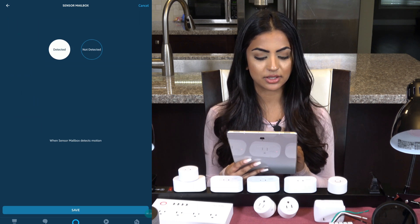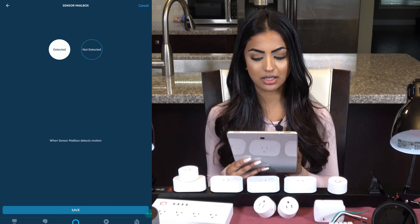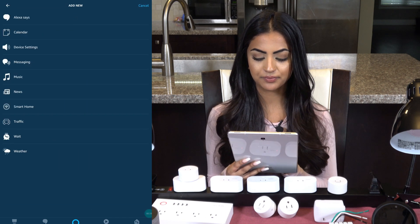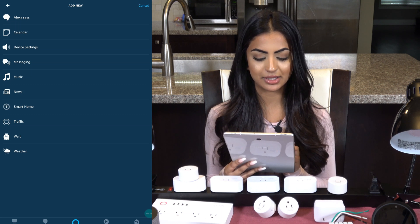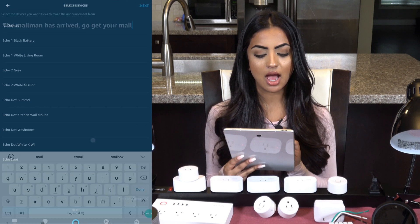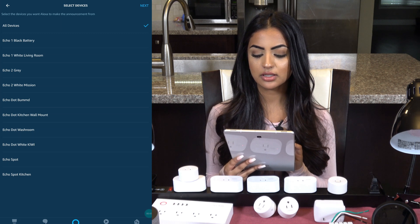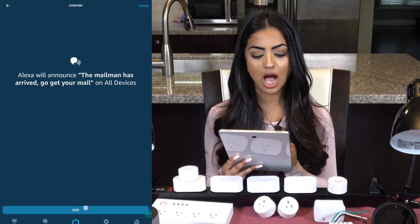This is a motion sensor I have paired with my SmartThings hub, which I put in my mailbox. I'll click save. Now I'll click on the plus for 'Add Action' and add more than one. I'll start with 'Messaging' — my announcement will be 'The mailman has arrived, go get your mail.' I'll click next and leave it set for all devices, then click add.